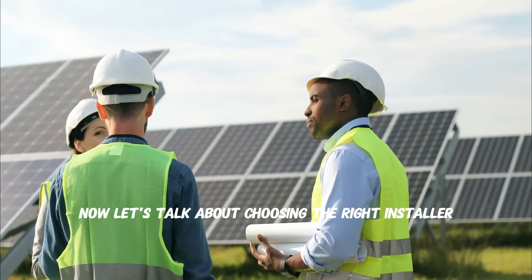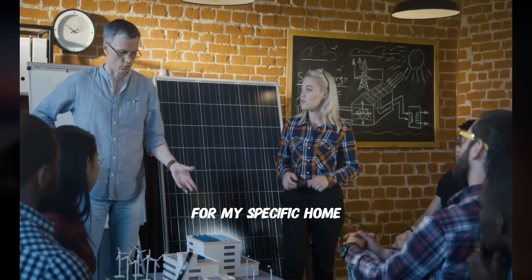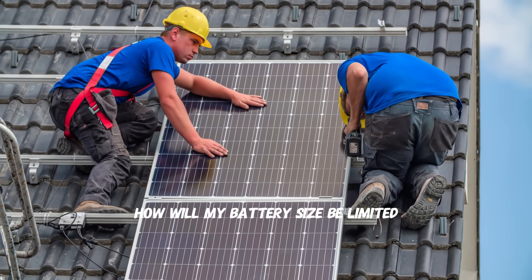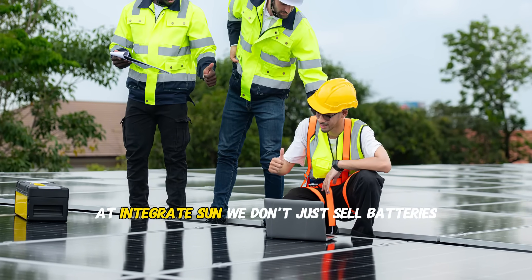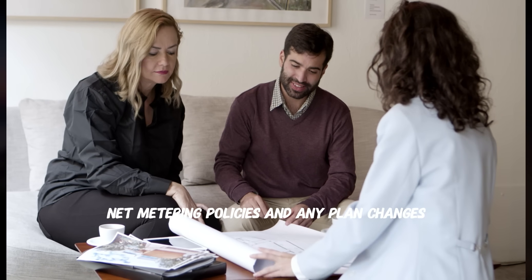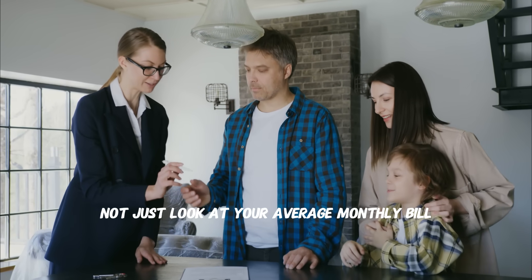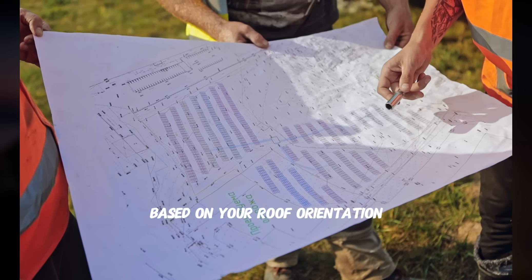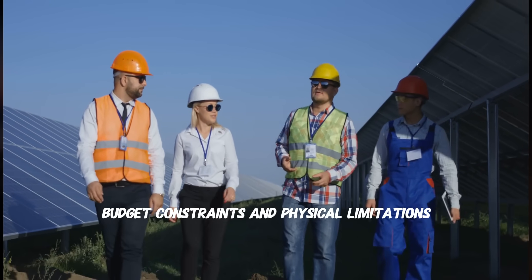Now let's talk about choosing the right installer. Here are critical questions most installers won't answer: Can you show me a detailed load analysis for my specific home? What's my actual excess solar production — not just theoretical? How will my battery size be limited by my existing solar array? What's the peak power output of the proposed system? At Integrate Sun, we don't just sell batteries — we solve energy problems. We research your specific utility's rates, net metering policies, and planned changes. We monitor your actual usage patterns for two to four weeks to reveal real peak loads and usage timing. We calculate your actual excess solar production based on roof orientation, shading, and local weather, then design a system balancing your energy goals, budget, and physical limitations.